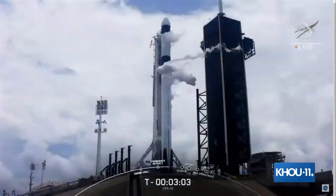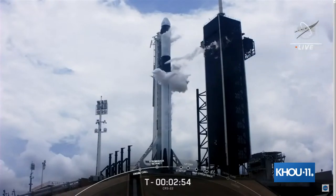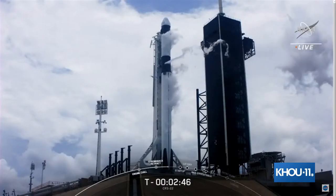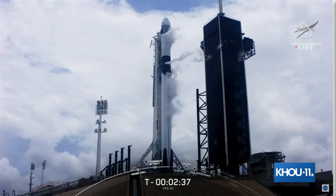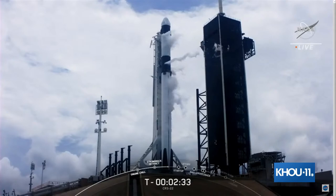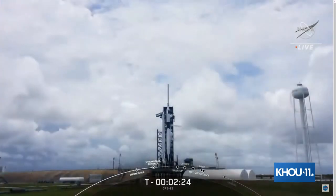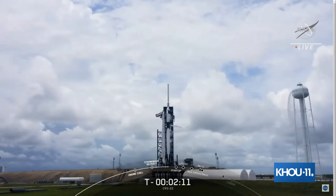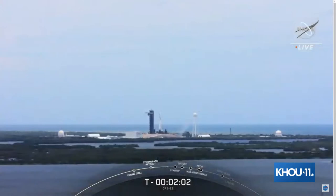The strong back — or transport erector — retracted ever so slightly from the Falcon 9 rocket and will retract fully just at the moment of liftoff to allow Falcon 9 to clear the pad. Also happening now are checks of the second stage thrust vector control actuators, often referred to as an engine wiggle test — SpaceX moves the thrust nozzles to make sure the guidance hardware is go for flight. Stage 1 LOX load is complete. SpaceX will do the same checkouts on the first stage engines just a few seconds before ignition.